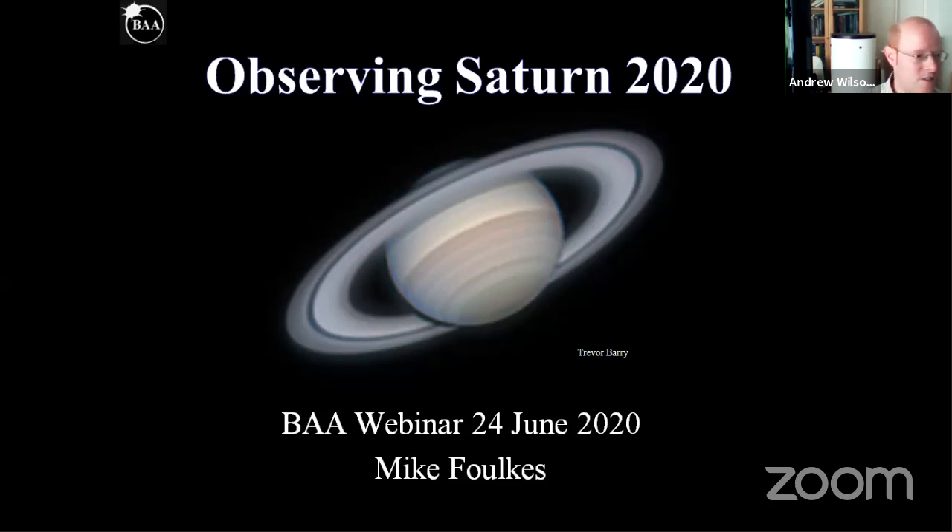This week, it's my pleasure to introduce Mike Foulkes, the Director of the BAA Saturn, Uranus and Neptune section, to be talking about observing Saturn in 2020. Over to you, Mike.